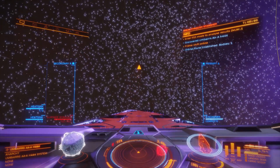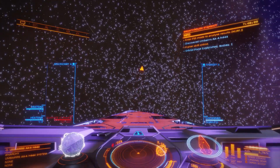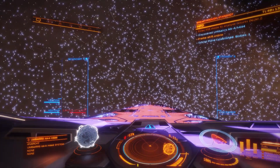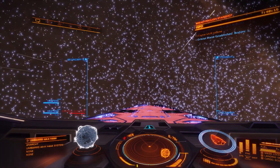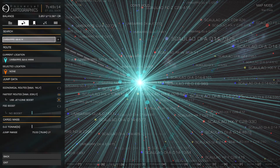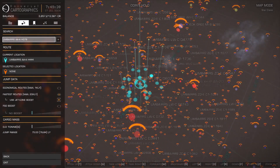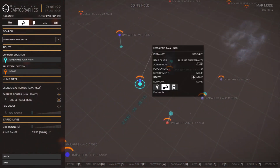I'll find a couple more of these high mass systems as examples for you, perhaps we'll find something more interesting. Let's change up those random numbers on the end of the system name, and this time we found a blue supergiant. Let's charge our frame shift drives and check it out together.